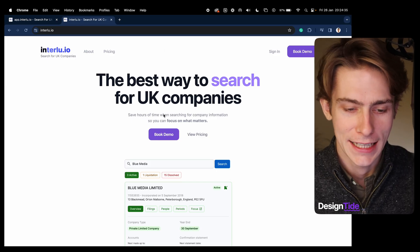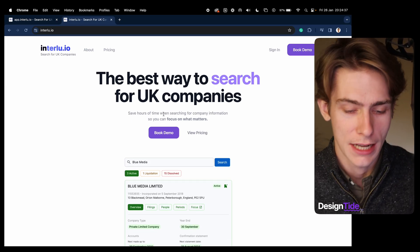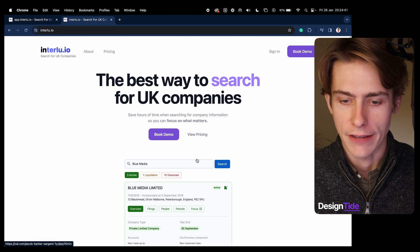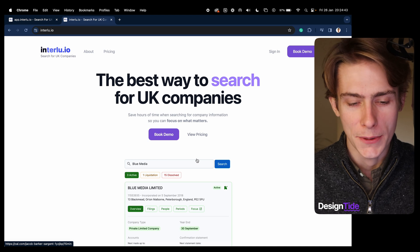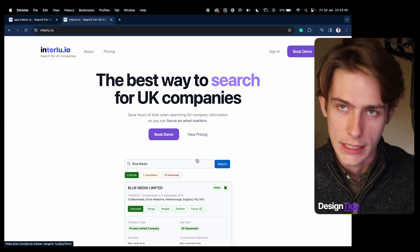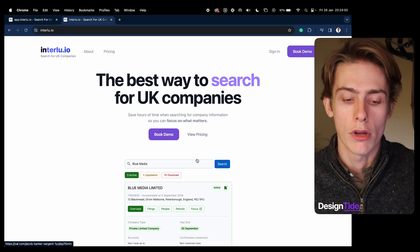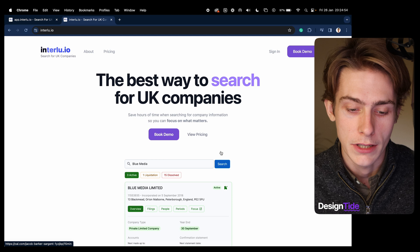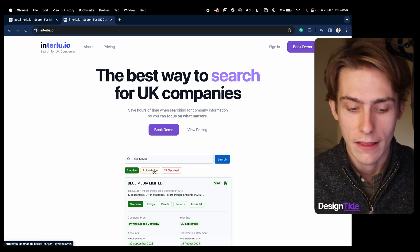Starting out on the landing page — this is the launch landing page. To begin with I did have a product demo video in here, but I felt it wasn't quite doing the trick. People were visiting the site but no one was taking the step of booking a demo. I felt they weren't booking because there was already a video demo right there, so I've taken that away.